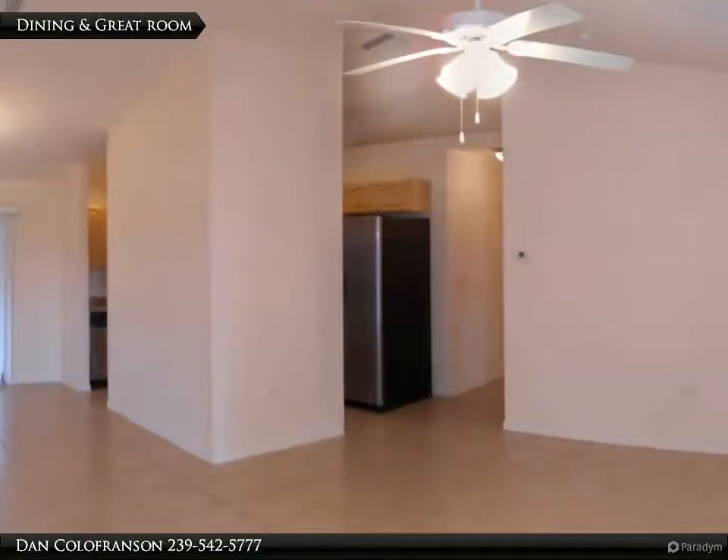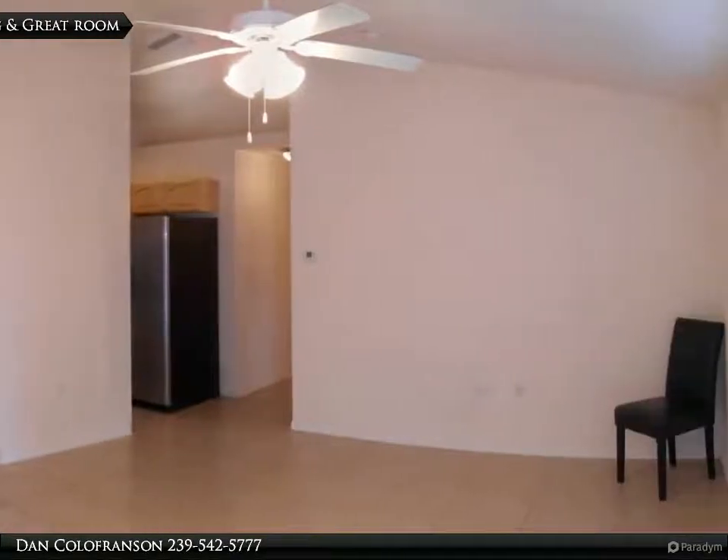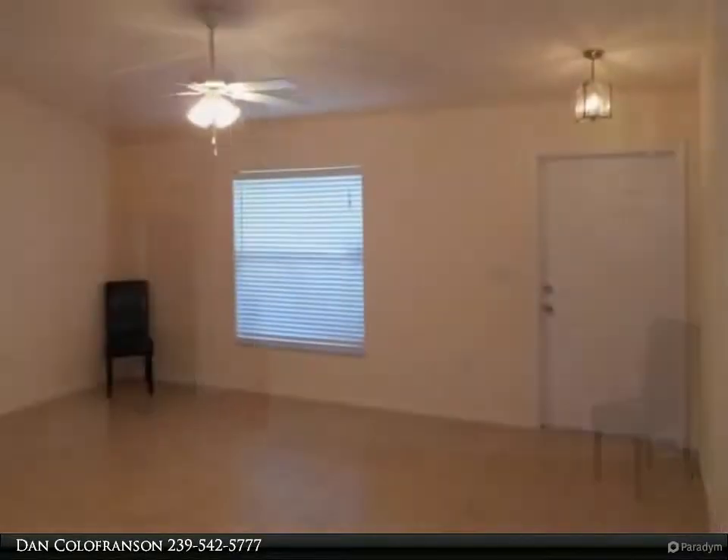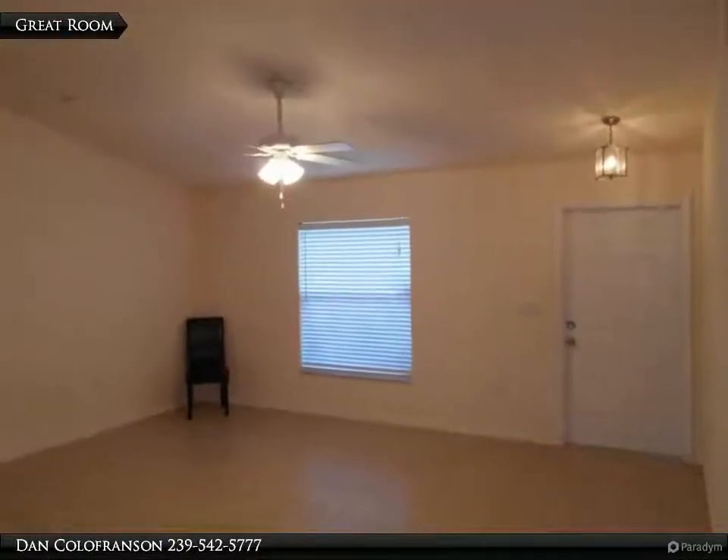As you walk in the front, you notice the cathedral ceiling, tile floors, and a view to the lanai and pool. Here is your view from the dining room into the great room and the front entry.